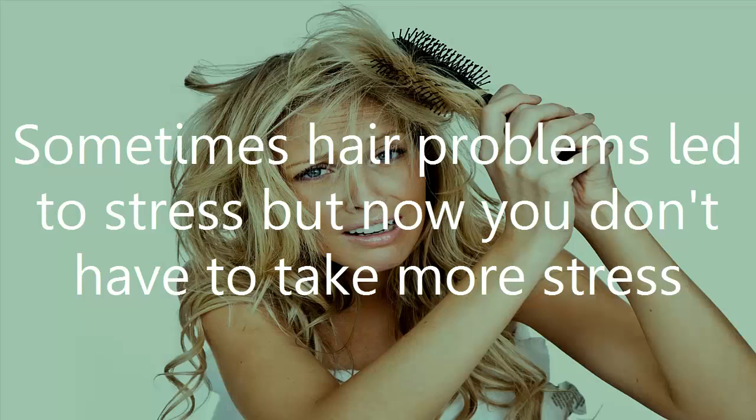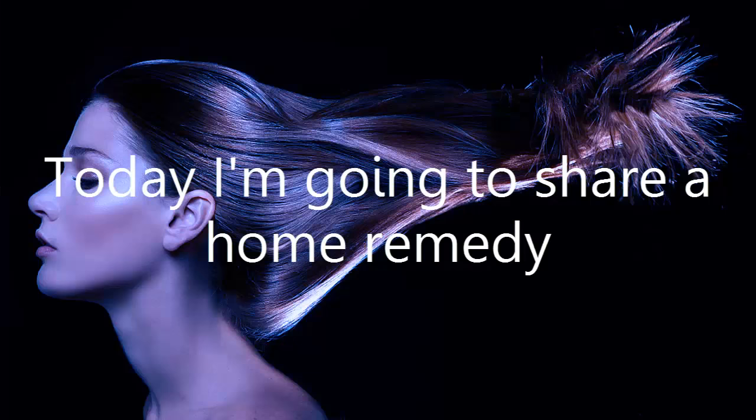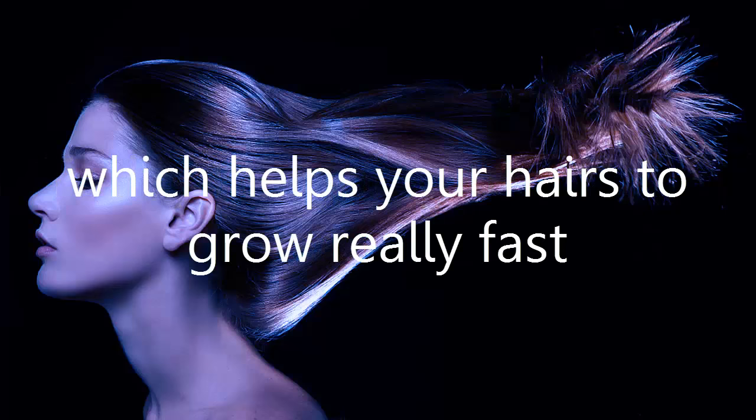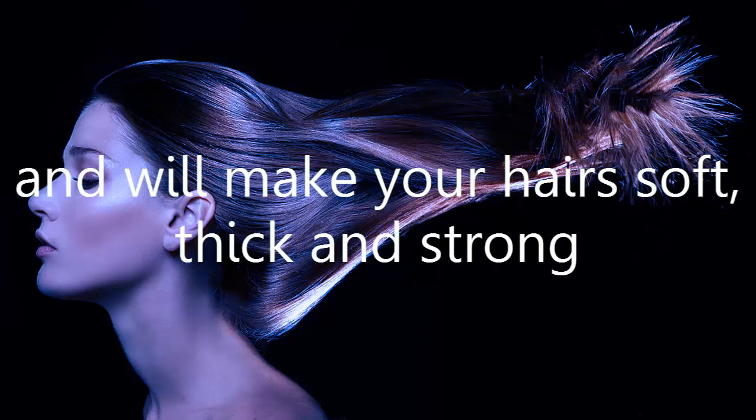Sometimes hair problems lead to stress, but now you don't have to take more stress because you can get thick, strong and long hairs naturally at home. Today I'm going to share a home remedy which helps your hairs to grow really fast and will make your hairs soft, thick and strong.